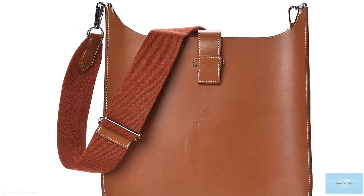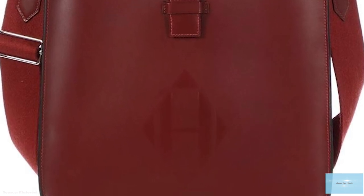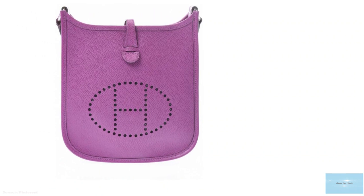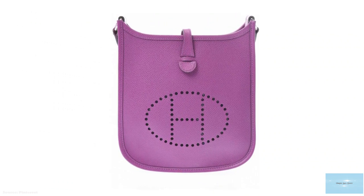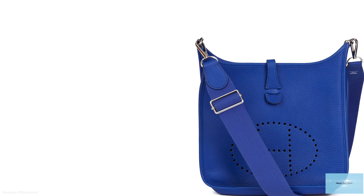The third generation Evelyne comes in four sizes: the mini TPM, the medium PM, the large GM, and the extra-large TGM size — which stands for Très Petits Modèles, Petits Modèles, Grand Modèle, and Très Grand Modèle, with the Hermès Evelyne mini TPM discontinued in 2019.